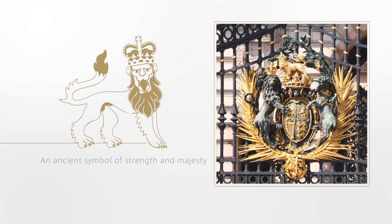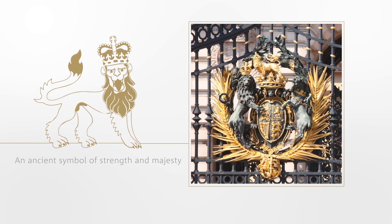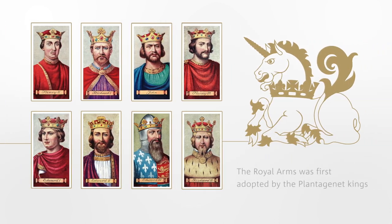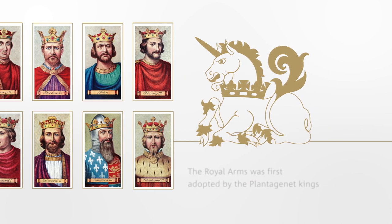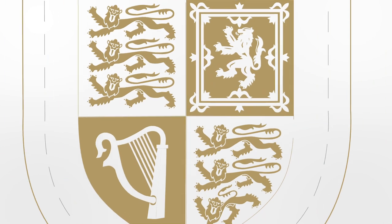The Royal Arms is an ancient symbol of British monarchy, representative of the trust and respect felt for that institution all over the world. First adopted by the Plantagenet kings as the United Kingdom was forged, the arms of each home nation were assimilated to create the iteration we see today.